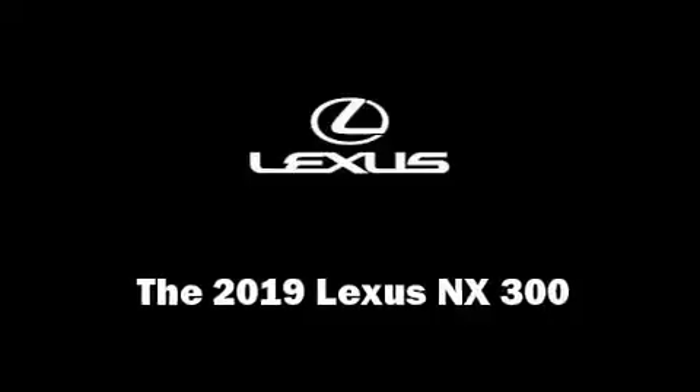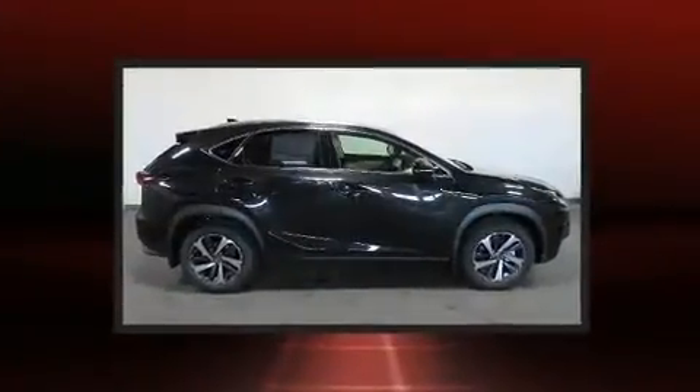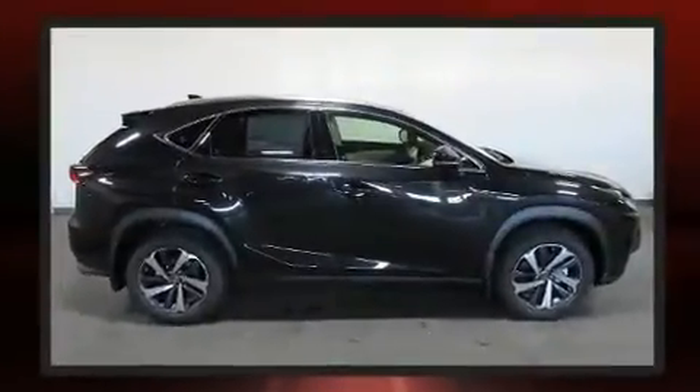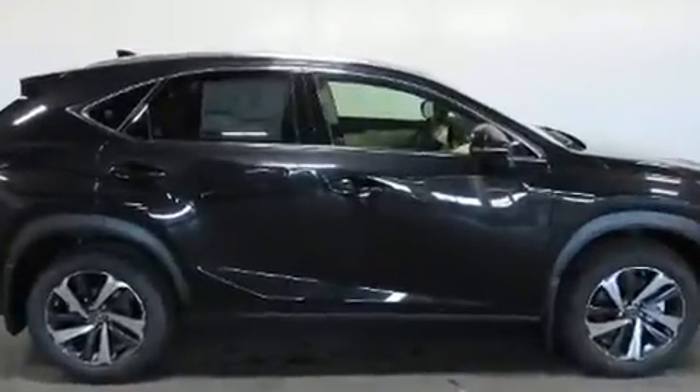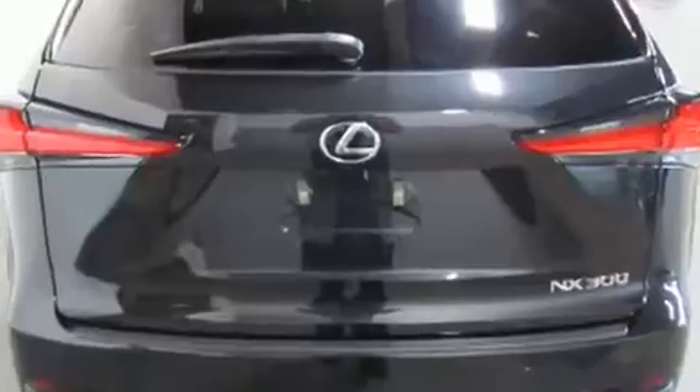Load your family into the 2019 Lexus NX 300. Under the hood you'll find a four cylinder engine with more than 200 horsepower, and for added security, dynamic stability control supplements the drivetrain. All-wheel drive provides for safe passage regardless of road or weather conditions.